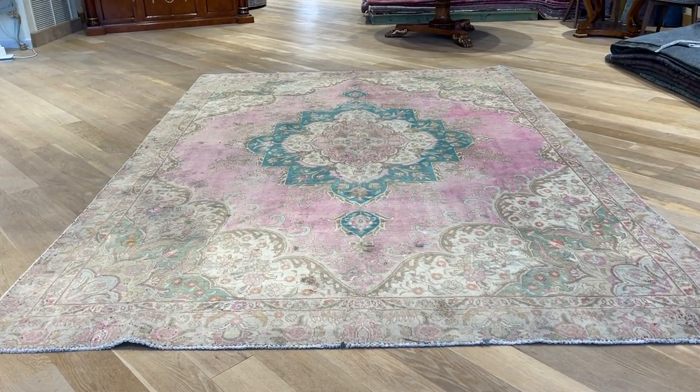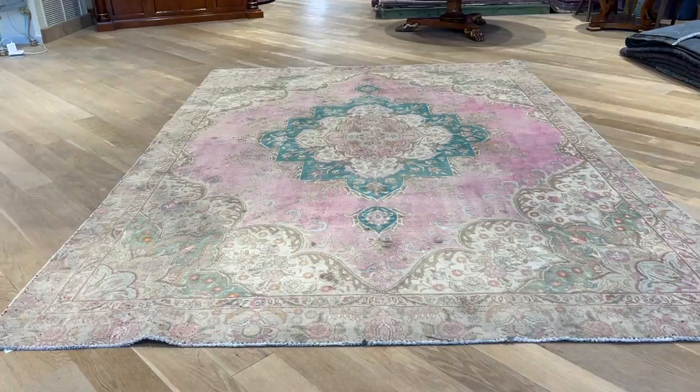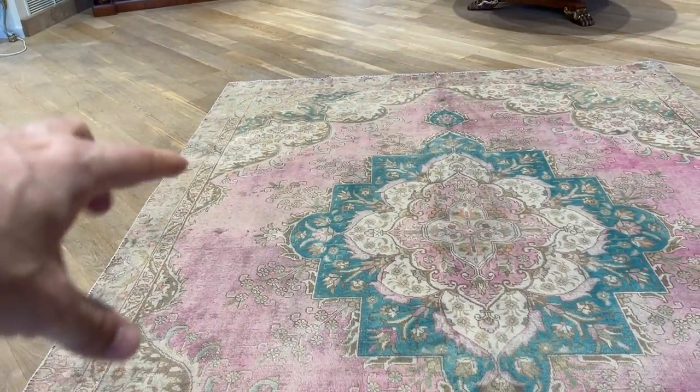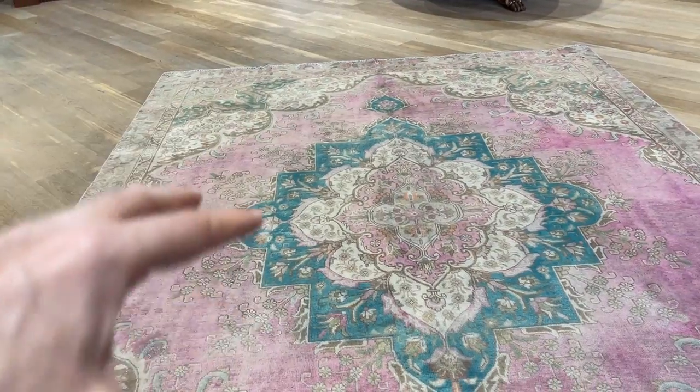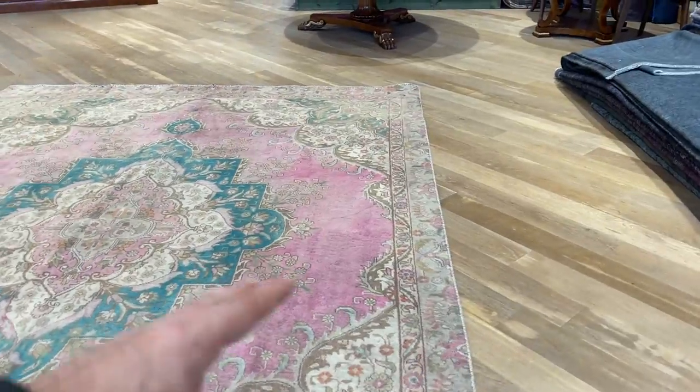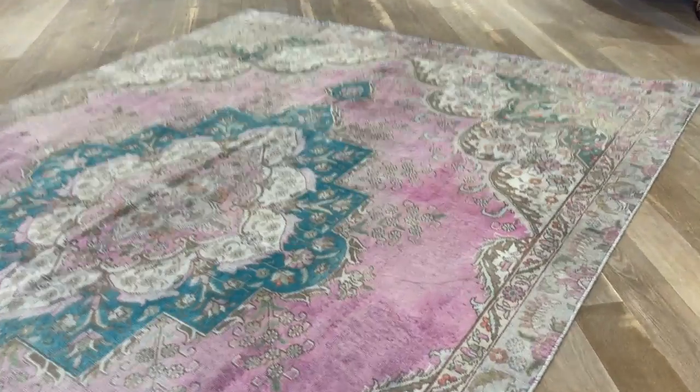The carpet is lighter in video than it is in reality — keep that in mind. Also, when you go around, some areas can show lighter, like this area, and then darker in some other parts. The pink is just being faded out, and this is to be expected. Over time, some places will be darker, lighter.